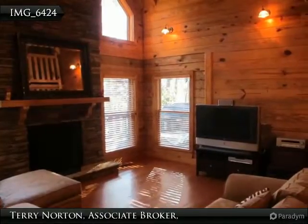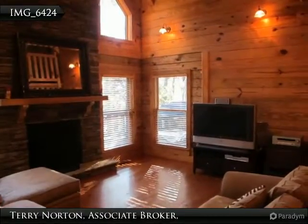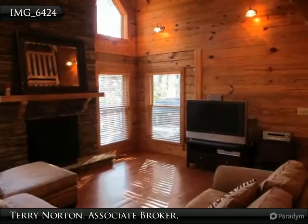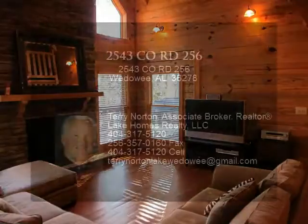Upstairs are two large bedrooms and a full bathroom. The upstairs landing overlooks the family room. Plenty of rustic decor throughout, hardwood flooring, high ceilings, and timber walls.